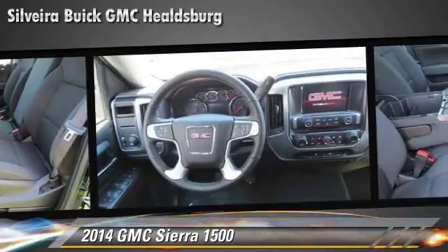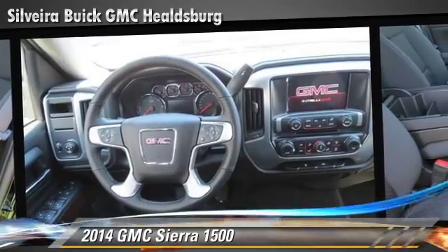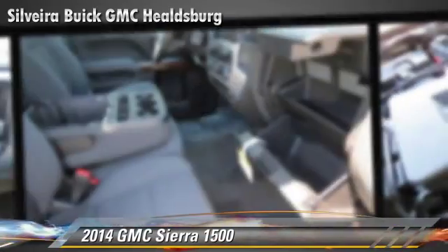Safety features include OnStar, stability control, and four-wheel ABS.